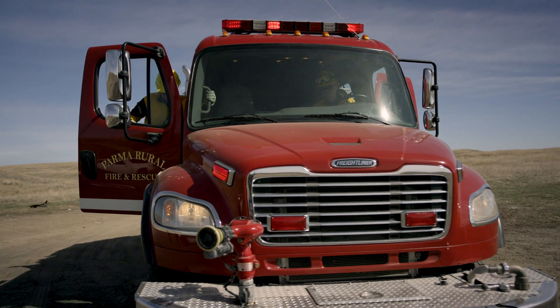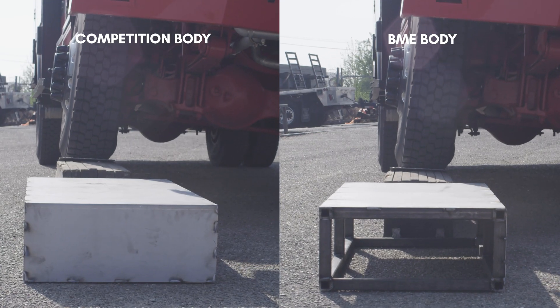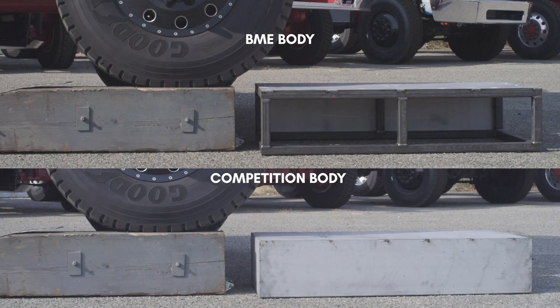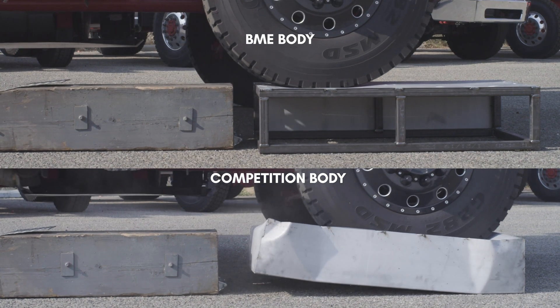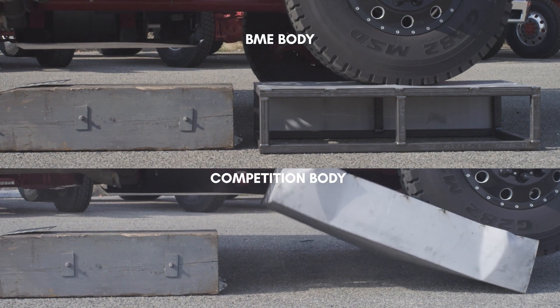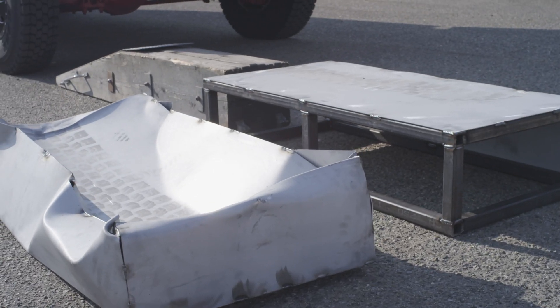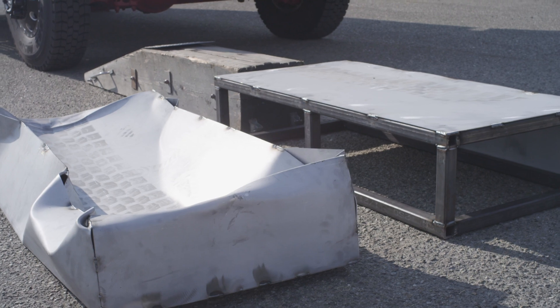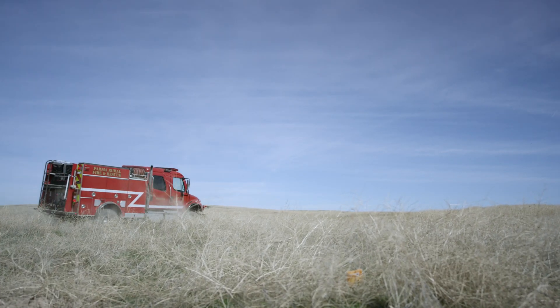Recently we sent one of our bodies for structural testing to a company called IMMI. In that specific test, which is one of the new NFPA tests, they put 50,000 pounds of pressure on our roof. They told us that as long as it doesn't crush more than five inches, the body would pass the test. Our body crushed less than an eighth of an inch. A lot of people were shocked that with that much pressure, that's all it would do — but that's based on that tubular structure that maintains the body's conformity and safety.